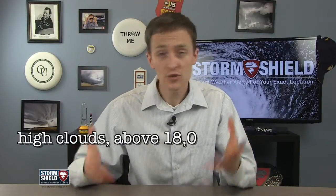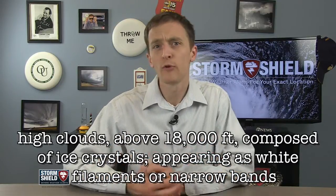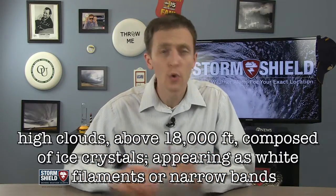I'm storm shield meteorologist Jason Myers, and cirrus clouds are high clouds usually above 18,000 feet, composed of ice crystals and appearing in the form of white delicate filaments or narrow bands.